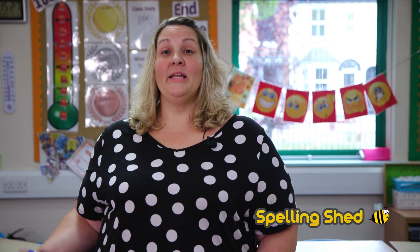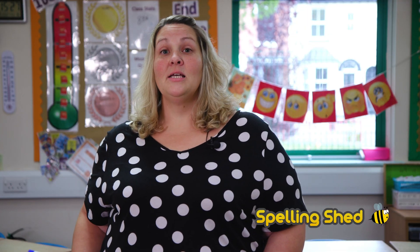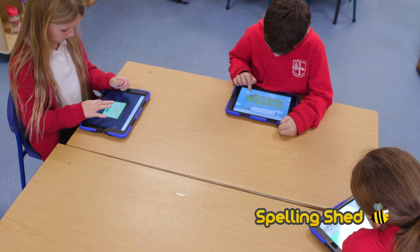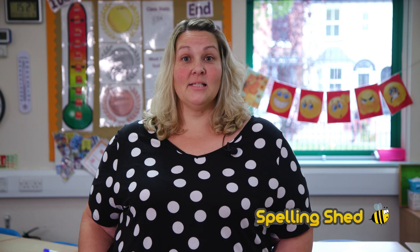As a school, spelling is something that we've been really concerned about over the last few years. Since we've embedded Spelling Shed throughout our school we have seen great improvements in all year groups. We have found that in our year six the SATs spelling test our average score has gone up and most of that we do believe we can put down to Spelling Shed.